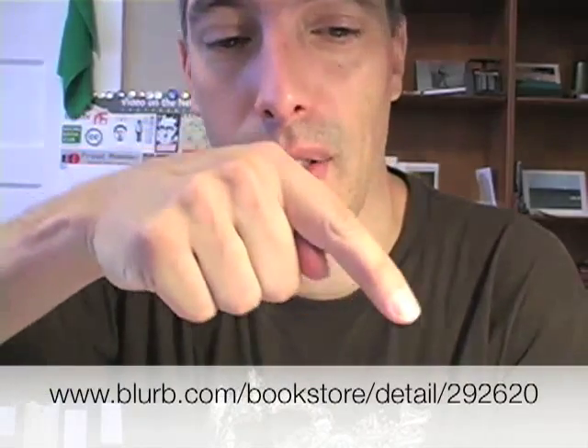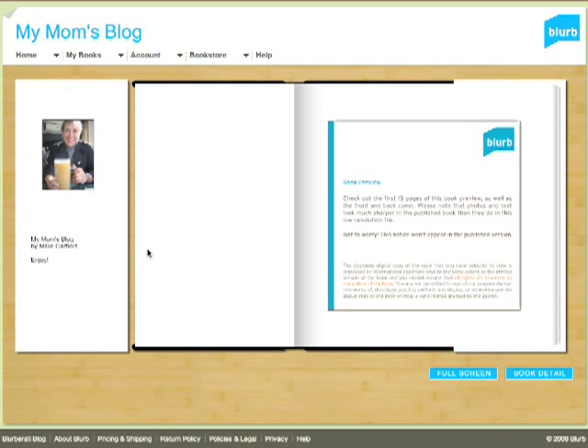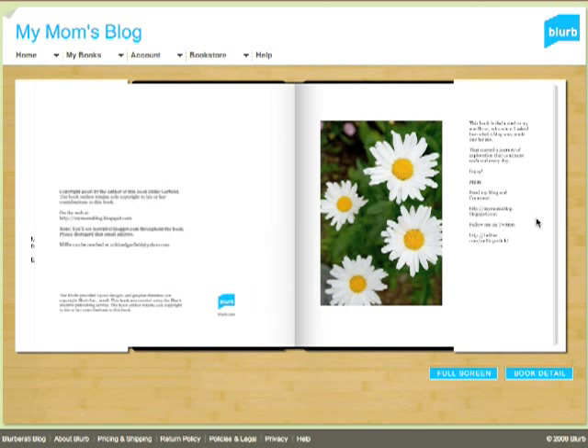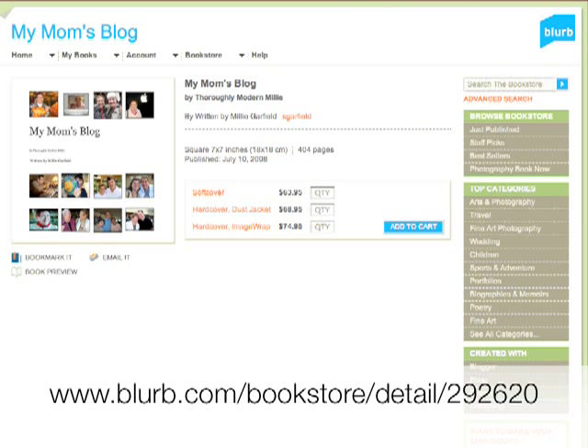One more thing — once you make a book, it can be either private or you can make it public on the Blurb online bookstore. I've chosen to make this book public, and if you follow the URL to the Blurb bookstore, you can check out my mom's book online. They have a really cool preview function where it allows you to look at the cover and the first 15 pages of the book. There's the inside flap, and as you scroll through, look at that scrolling. There's the Blurb bookstore detail page.